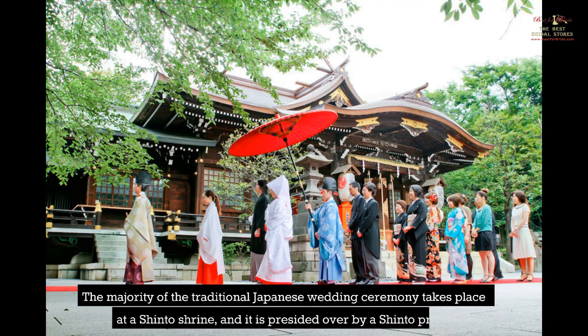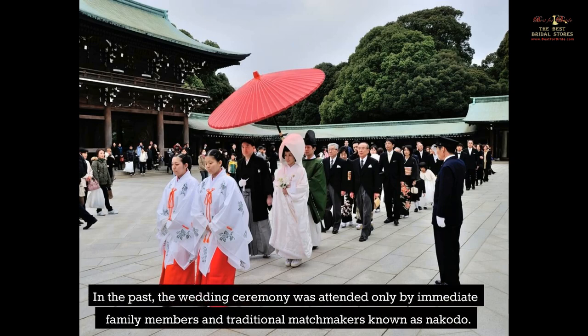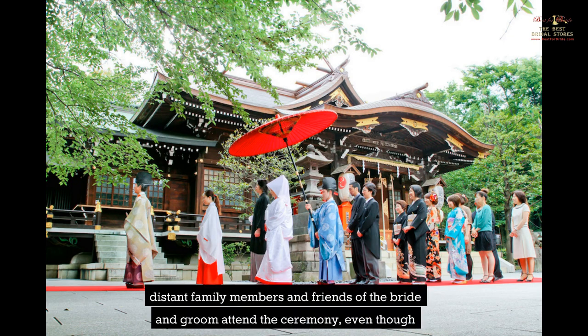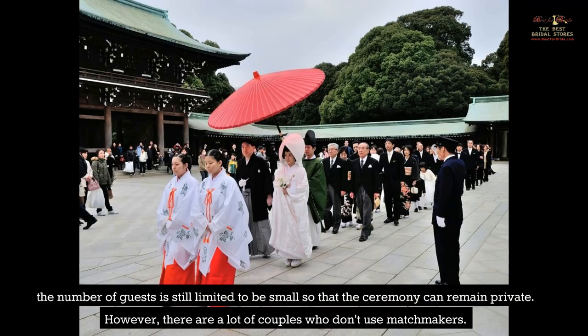The majority of the traditional Japanese wedding ceremony takes place at a Shinto shrine and is presided over by a Shinto priest. In the past, the wedding ceremony was attended only by immediate family members and traditional matchmakers known as Nakoto. However, in recent years there has been a shift away from this custom. There are some shrines that let distant family members and friends of the bride and groom attend the ceremony, even though the number of guests is still limited to remain small so that the ceremony can remain private.